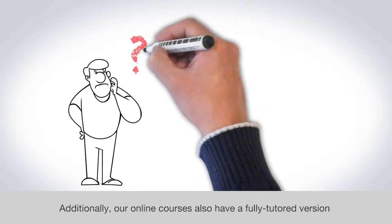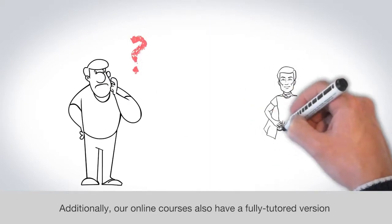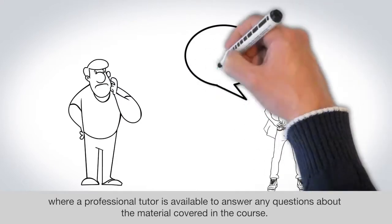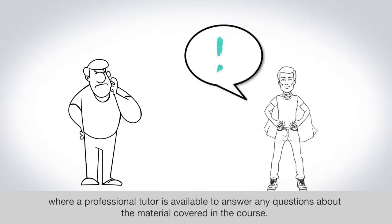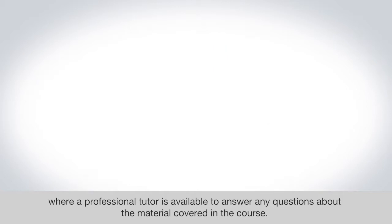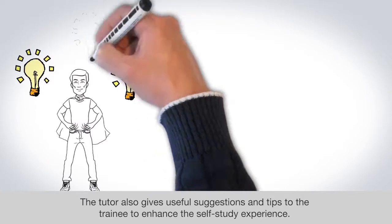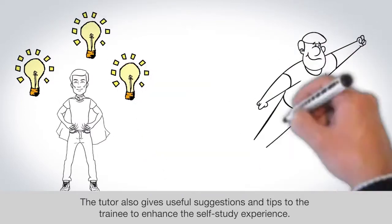Additionally, our online courses also have a fully tutored version, where a professional tutor is available to answer any questions about the material covered in the course. The tutor also gives useful suggestions and tips to the trainee to enhance the self-study experience.